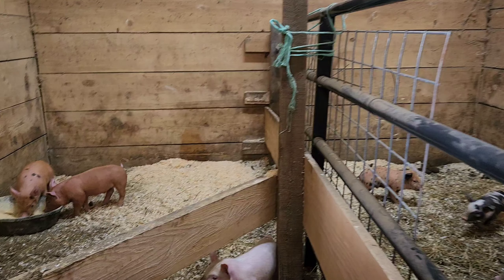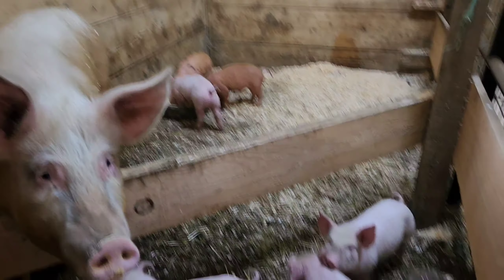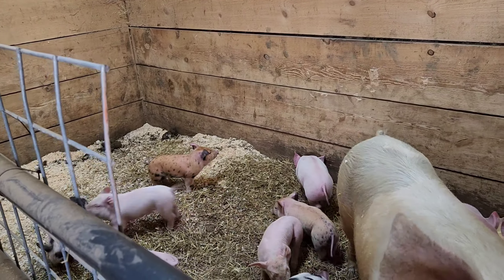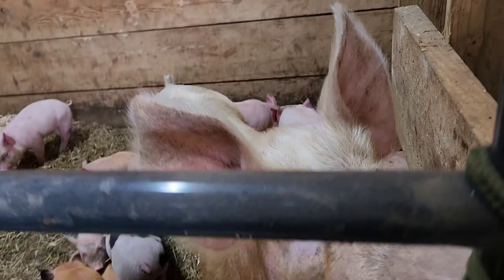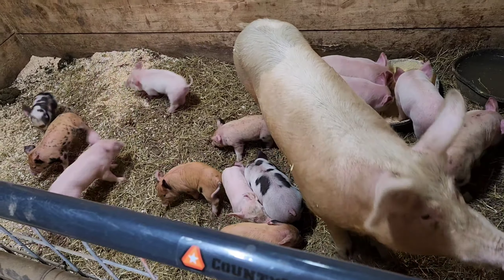Next up we have the pigs. We have two sows that had piglets last month. One sow had 12 but one did pass away, so we have 11. The other mom had piglets two weeks later and she had 10. They are getting so big! There's mama pig — the piglets are already starting to eat some grain, which is good.